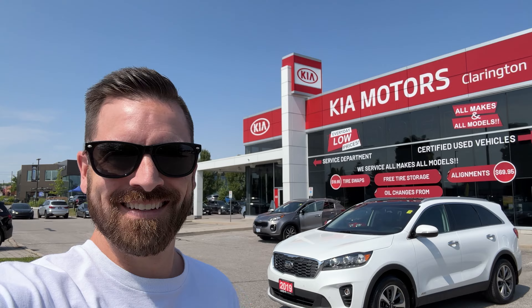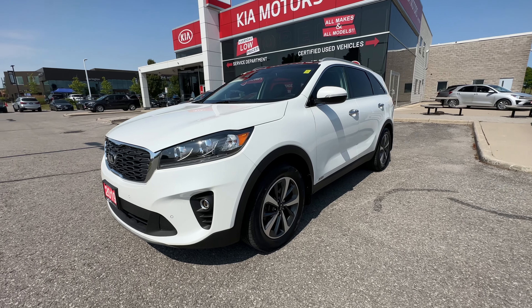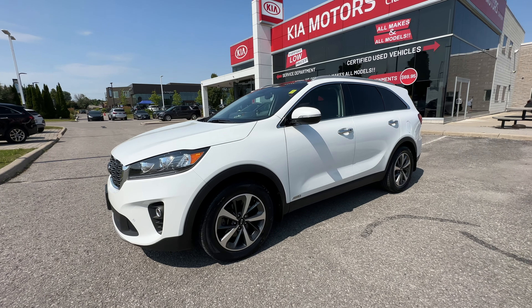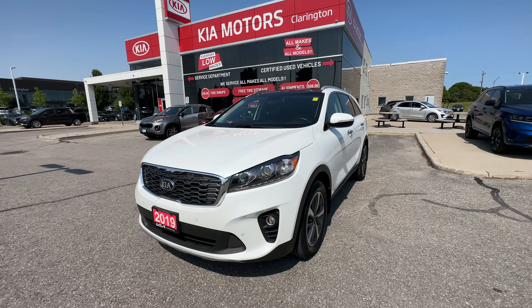What's up internet, this is Mike at Clarington Kia and behind us we've got a 2019 Kia Sorento EX Plus with the 3.3 liter V6 engine. If you want to tow, you're good to go! This is a fantastic find — this 2019 Sorento does have the 3.3 liter V6 engine, you can tow up to 5,000 pounds with this, which is why it is a very desirable vehicle.